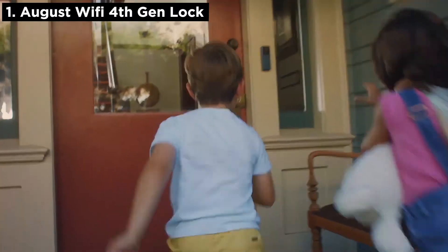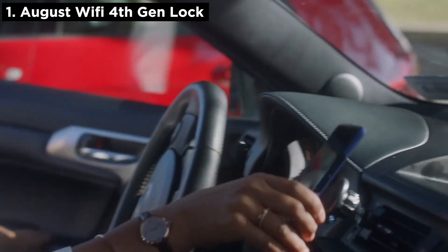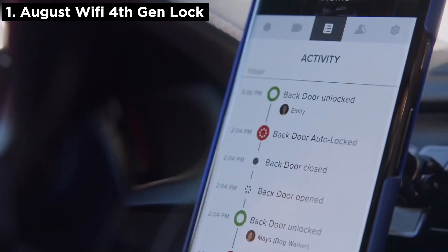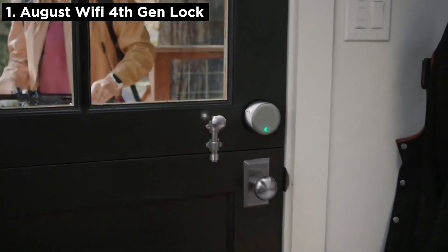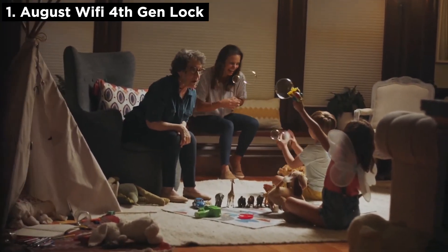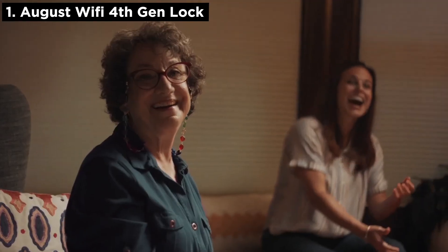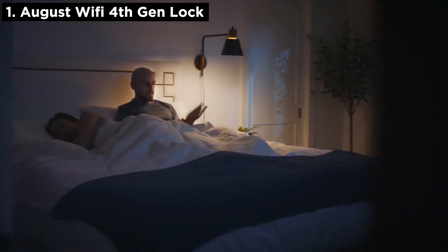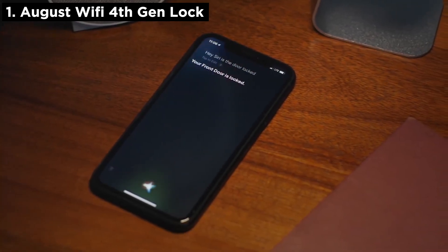Come on, Grandpa's coming — faster! Hey, Siri, is the door locked? Your front door is locked.